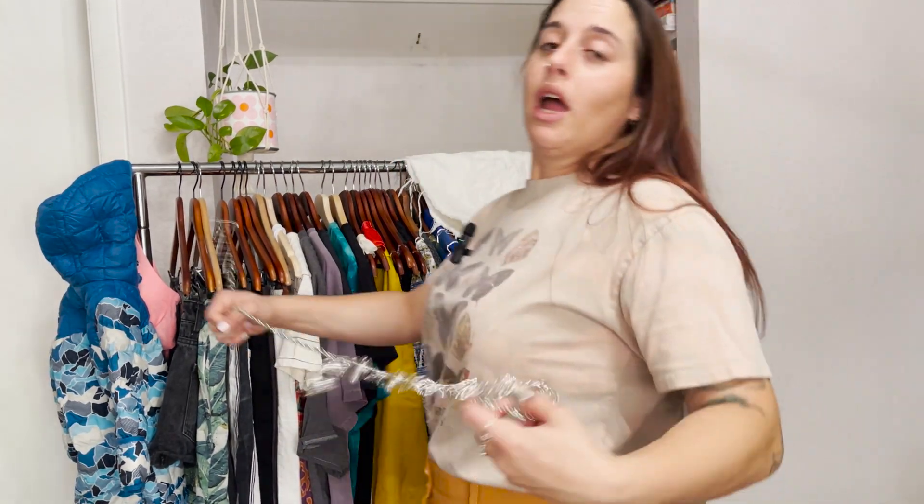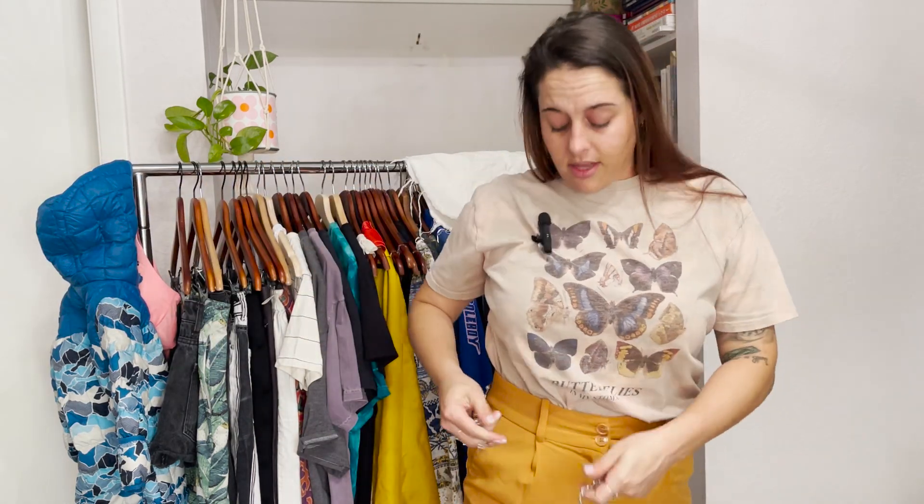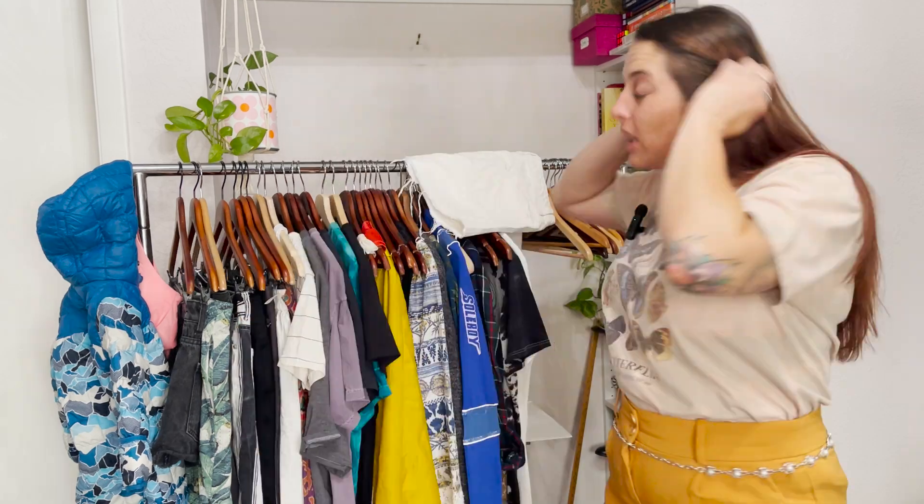I also found this cute little belt — you just wrap it around like this and clip it. Yes, these are back in style!